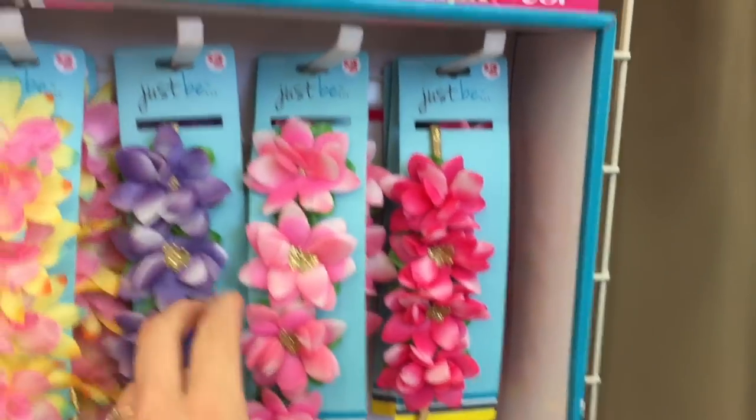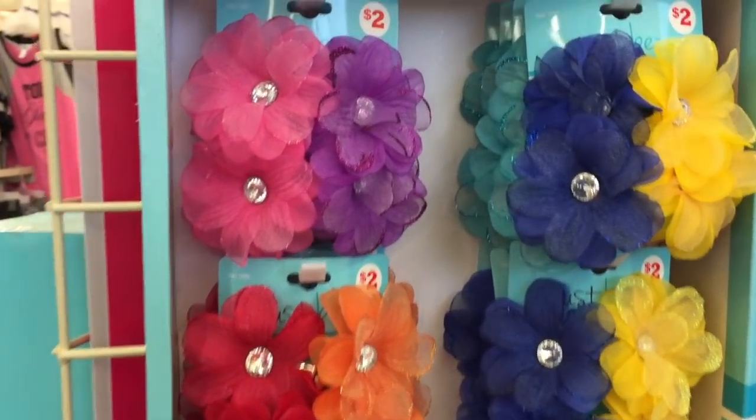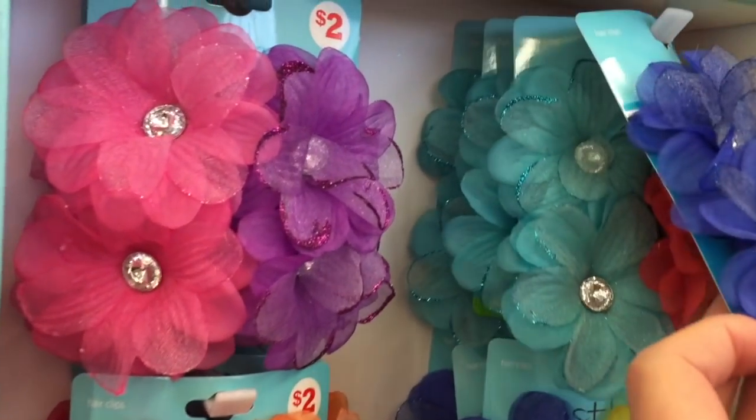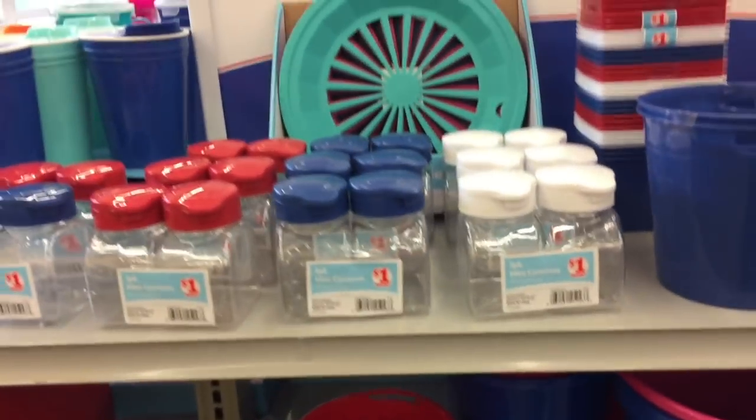I think these are so pretty. Those would make really pretty planner accessories as well — like some sort of planner belly band. All of you crafters out there, you hardcore crafters, I know you probably already have ten ideas for those.